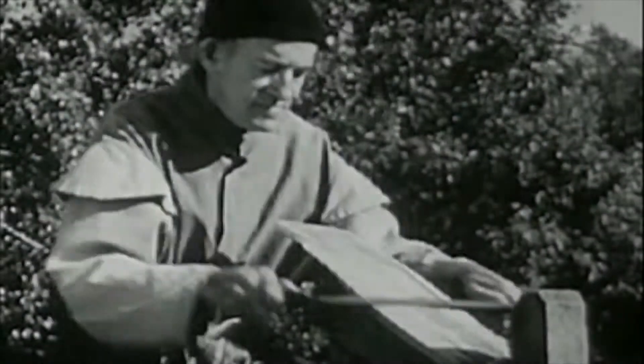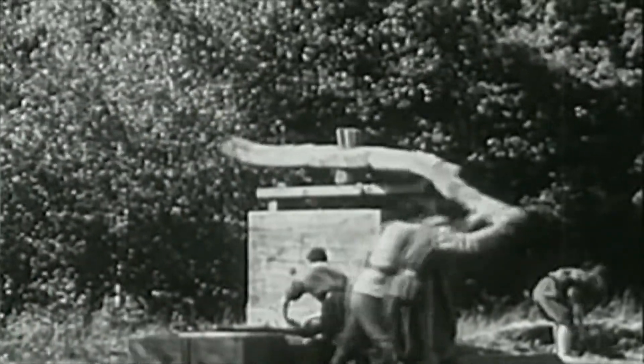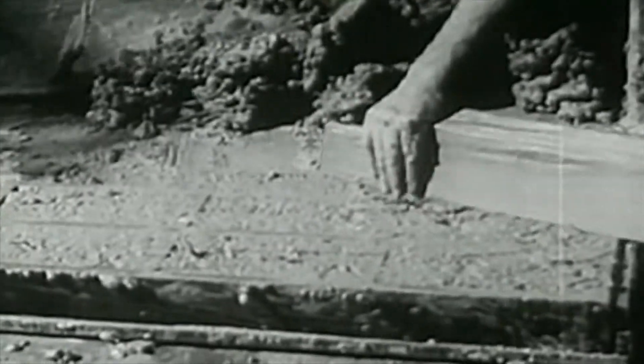Before the 20th century, most products were made by hand or required the skills of highly trained craftsmen. Because workers could only labor so much, the production of factories was limited.